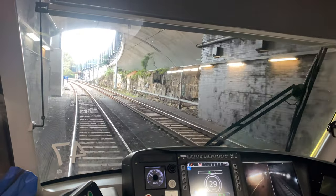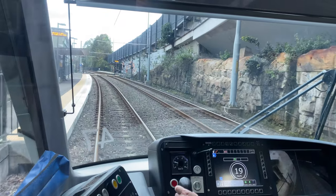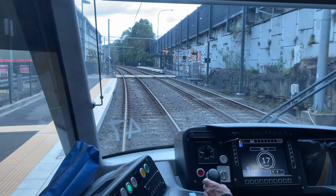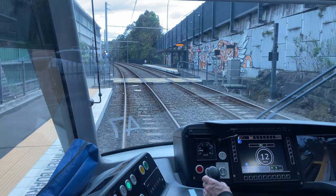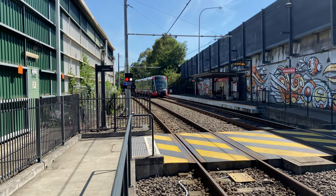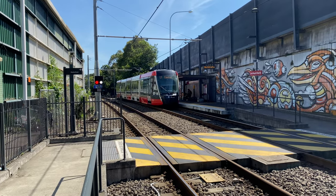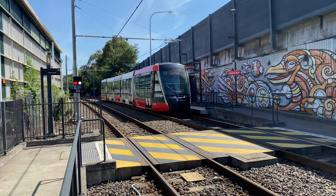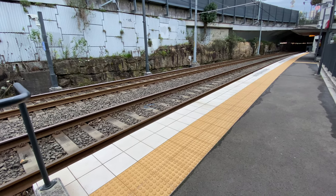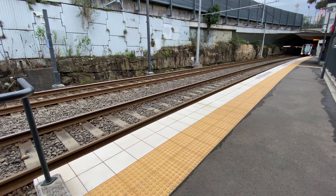Now approaching the Leichhardt North stop, which interestingly has staggered platforms. A light here for buses towards Rozelle and Annandale from Norton Street. The reason for the staggered platforms is likely limited space — with the Dan Murphy's liquor store on the left and the City West Link Road on the right, it would have been necessary to demolish something to have standard side platforms. Also at Leichhardt North, this westbound platform was built for longer trams, as it would be difficult and expensive to extend it later.